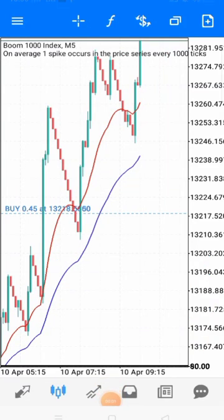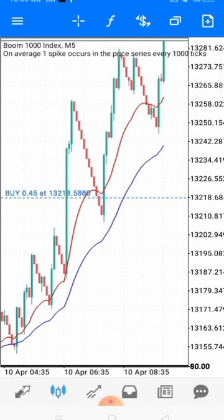That's another spike right there guys, that's another spike. I should have recorded this earlier.